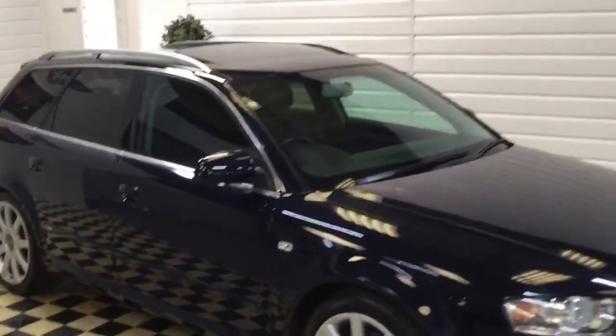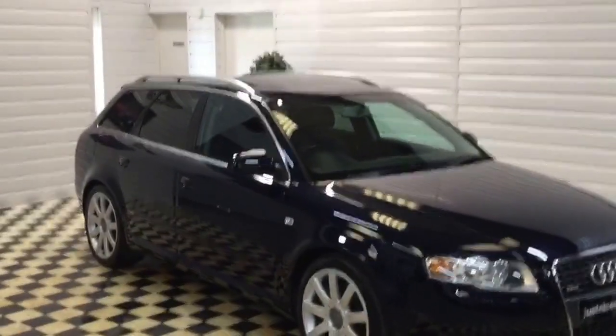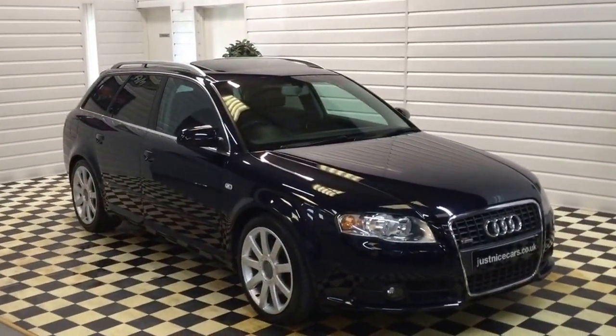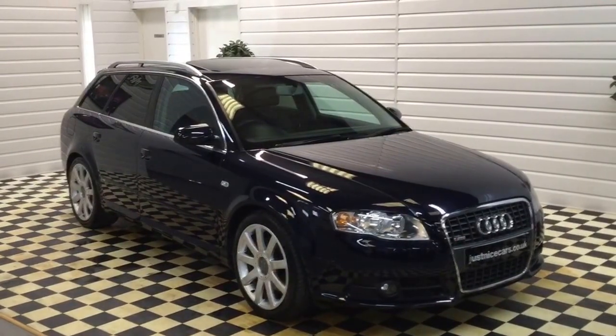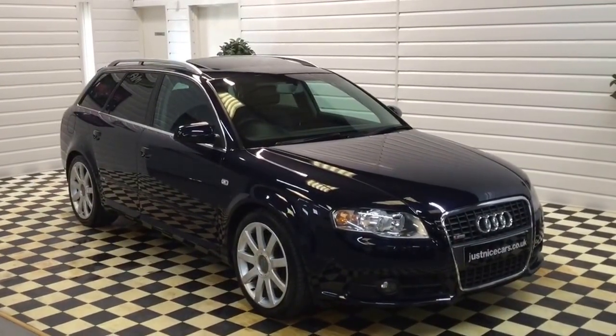For photos and all the information on this lovely S-Line Audi A4 Avant, please go to our website www.justnicecars.co.uk where you'll see the listing for this car.